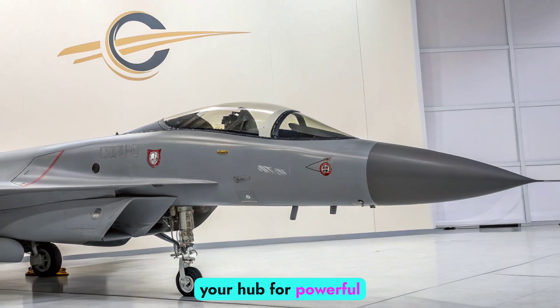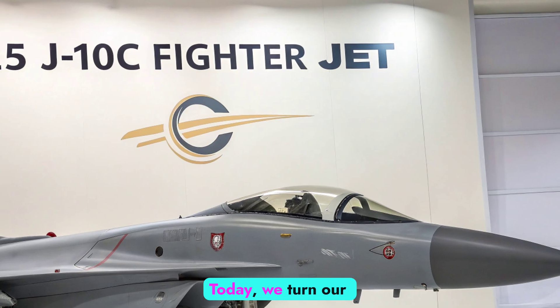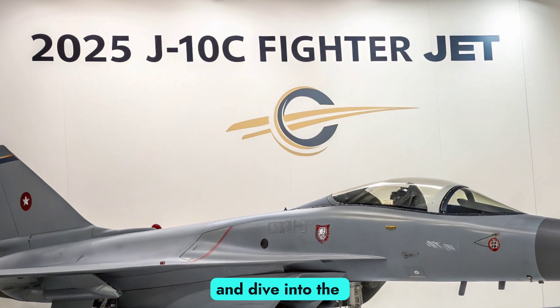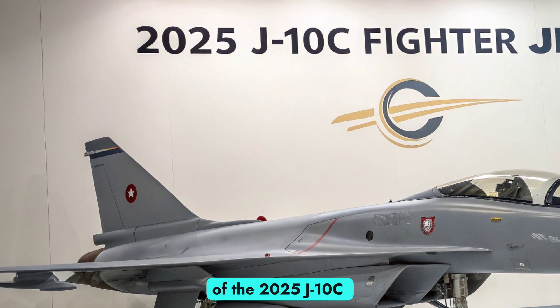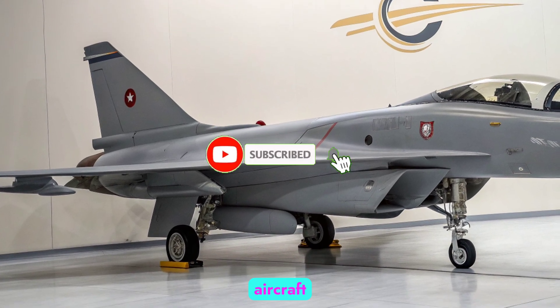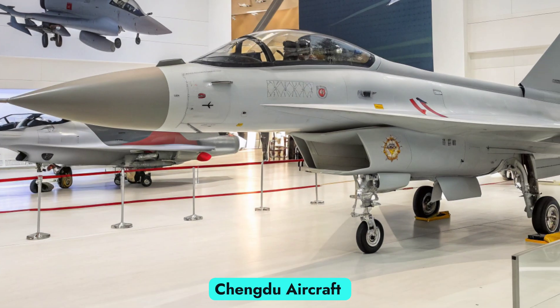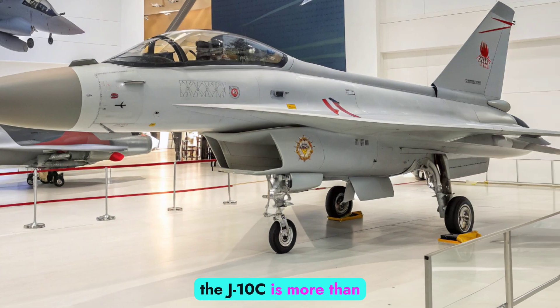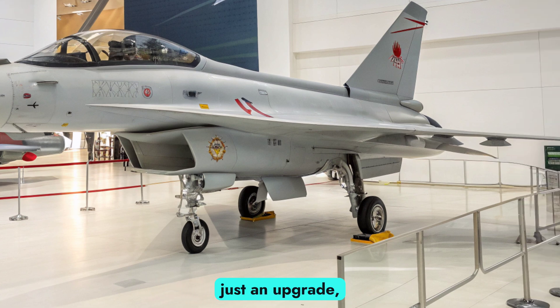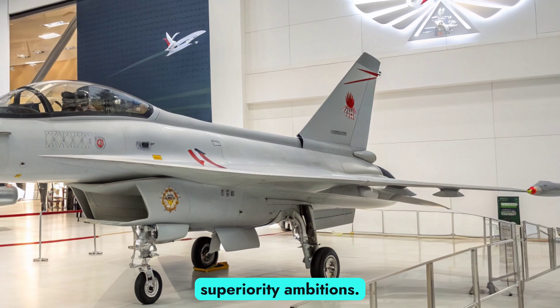Welcome back to Autobike Focus, your hub for powerful machines and cutting-edge tech. Today, we turn our attention to the skies and dive into the advanced capabilities of the 2025 J-10C fighter jet, China's modern multi-role combat aircraft that continues to evolve with each iteration. Designed by Qingdu Aircraft Corporation, the J-10C is more than just an upgrade — it's a symbol of China's growing aerospace prowess and regional air superiority ambitions.